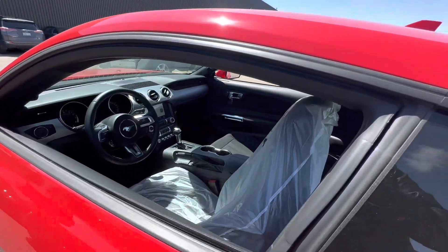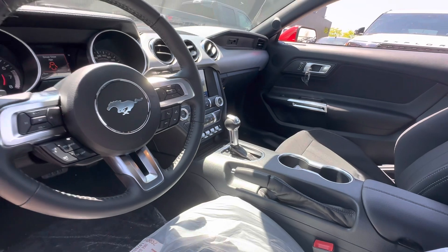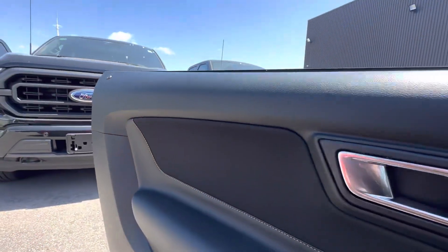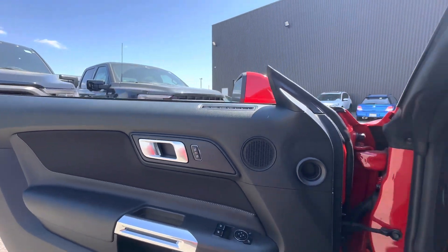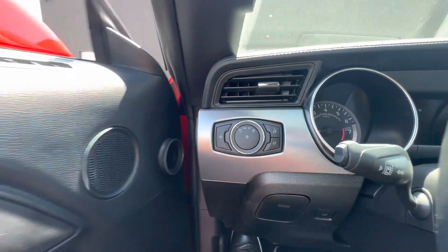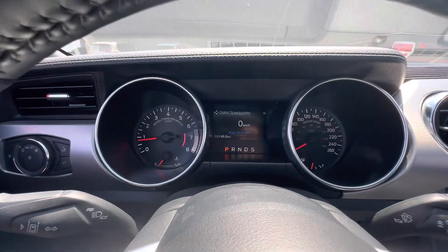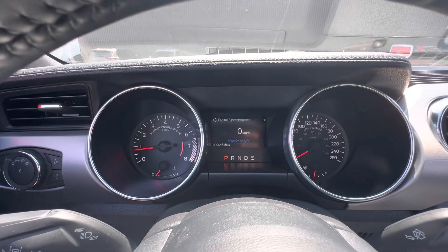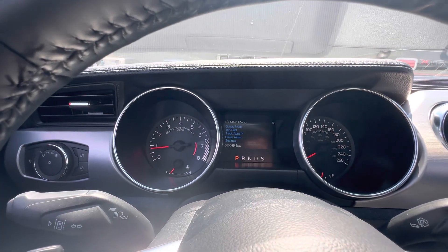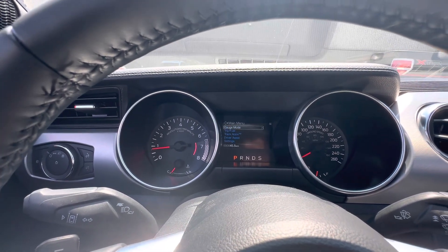Under the hood we have the 5.0-liter V8 with the 10-speed automatic transmission. Inside, we have leather surrounds on the door panel with automatic lights. The dual analog display features a 4.2-inch digital display which houses your track apps settings, gauge modes, and what have you.